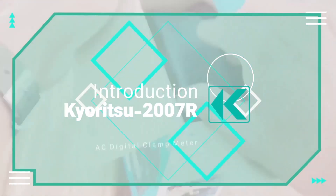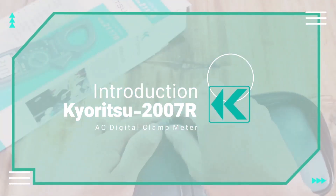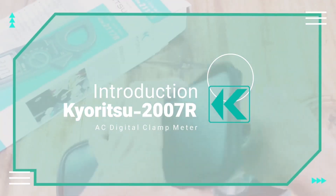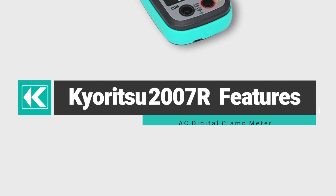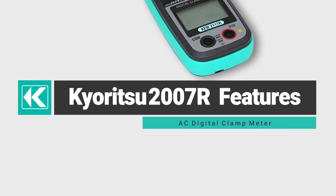Introducing the Kairotsu 2007R. The Kairotsu 2007R features are: